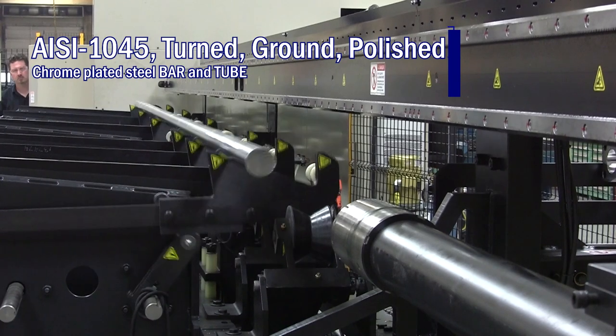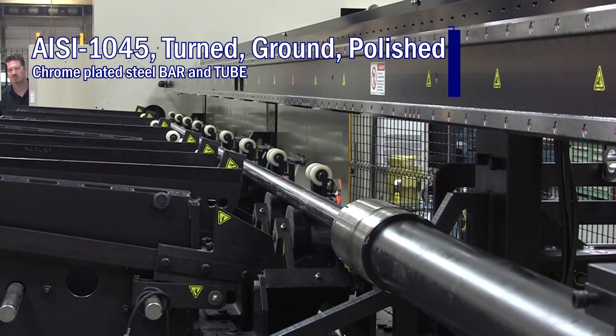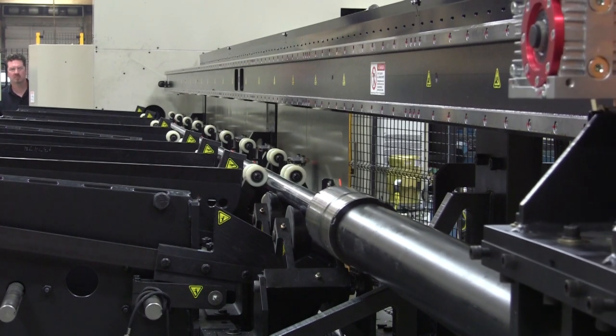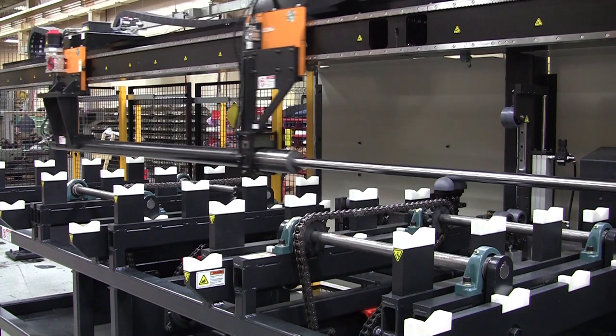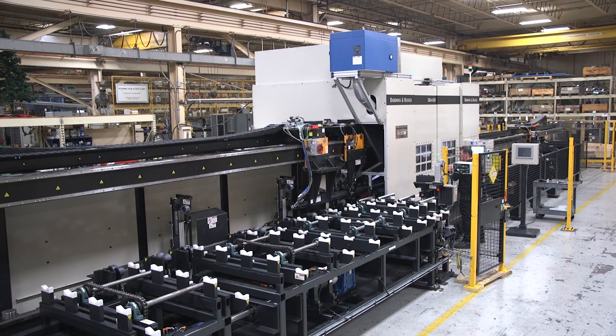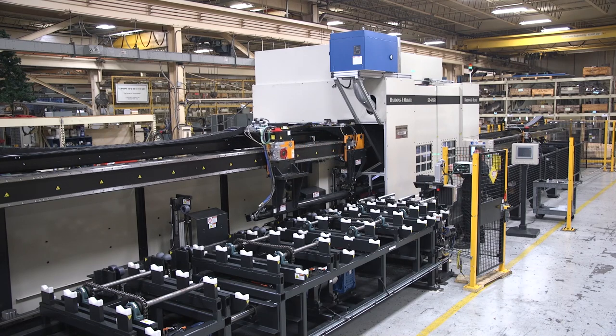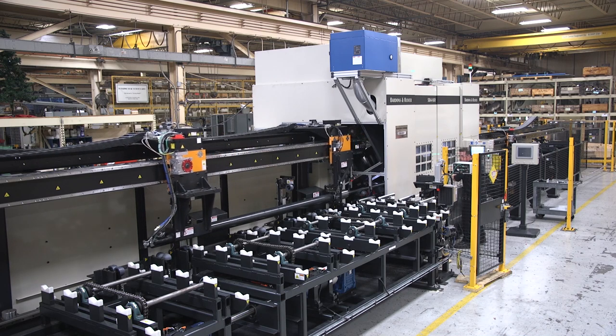It also provides extra support once the material comes off the table and gets inside of the machine, inside of the spindle. On the polar side, it can also reach all the way inside the machine, so that gripper can reach almost to the main spindle, helping to aid and transfer the part.